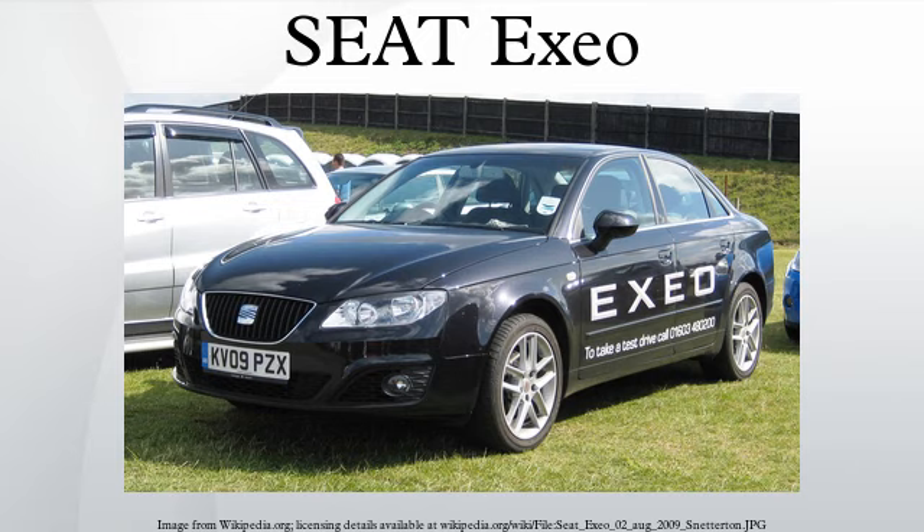The model lineup initially included three petrol engines and two diesel engines, with a third lower-powered 88-kilowatt diesel engine added from September 2009. In 2010, three new petrol engines entered production: the 1.8 TFSI 88 kW, the 1.8 TFSI 118 kW, and the 2.0 TFSI 155 kW. It is available with three different trim levels: Reference, Style, and Sport.